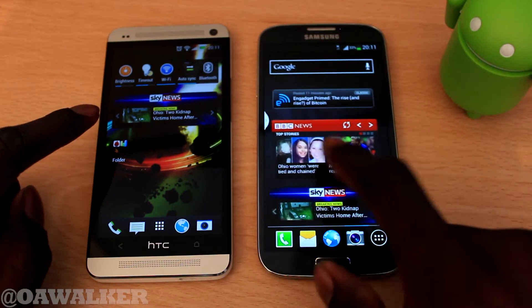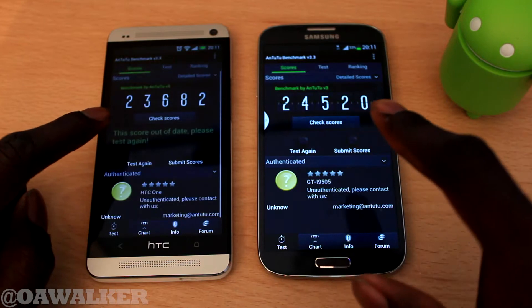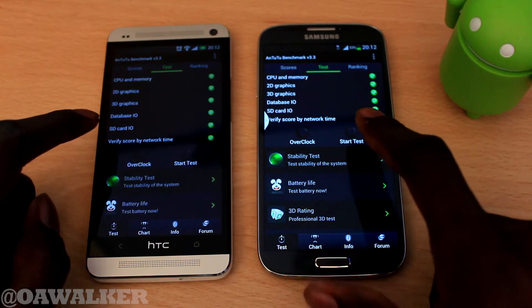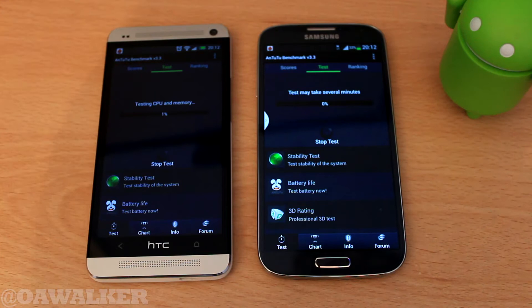I did a full reboot before running these tests. We're going to do a brand new test, scroll across and start the tests at roughly the same time. This one started a little bit quicker. I'm just going to let that run and fast forward through it.